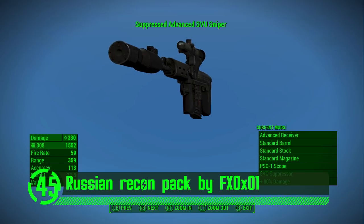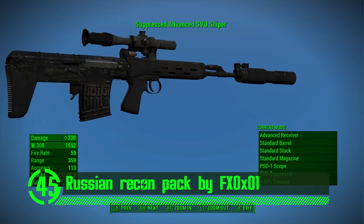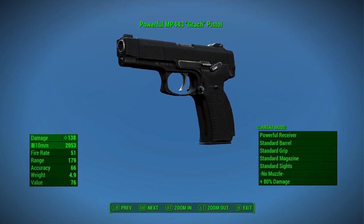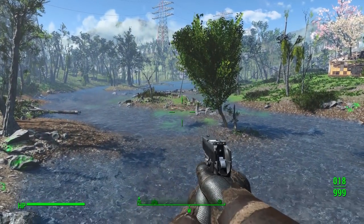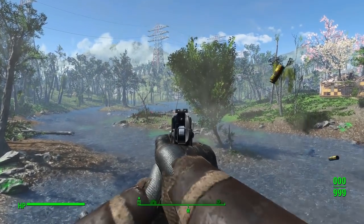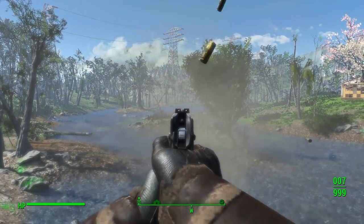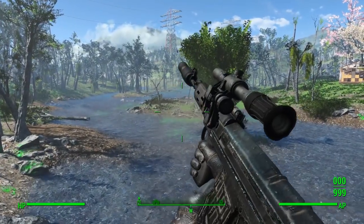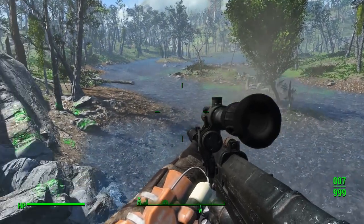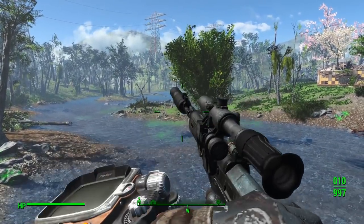Next up we've got the Russian Recon Pack by FX0X01. This mod adds some super sweet Russian weapons to the game that look absolutely amazing. With all their own custom meshes, textures, and animations, these mods look almost lifelike in the game. These weapons offer a great alternative to the western style of weapons and do so in a really believable way. I absolutely love these weapon mods and would recommend them to anyone's playthrough of the game.